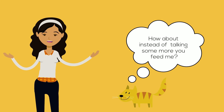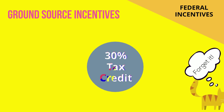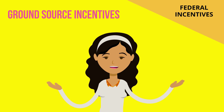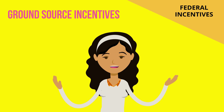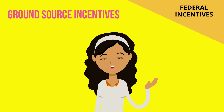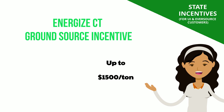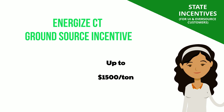For ground source heat pumps, the federal incentive is a straight 30% tax credit for the equipment and installation costs. Ground source heat pumps have greater efficiencies and some other advantages over air source heat pumps, but they are more expensive to install. There is no limit on the credit amount; however, if the federal tax credit exceeds tax liability, the excess cannot be refunded, though the amount may be carried forward into future years. EnergizeCT has its own rebate for ground source systems of up to $1,500 per ton for qualifying systems, and customers may take advantage of both federal and state incentives.